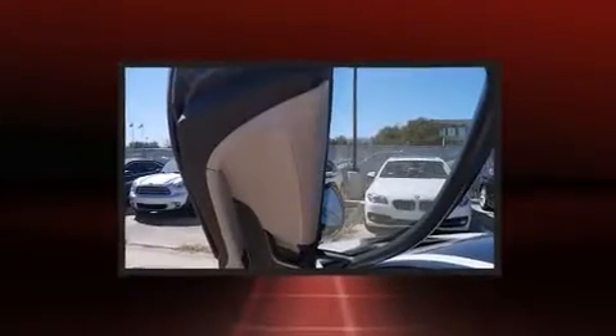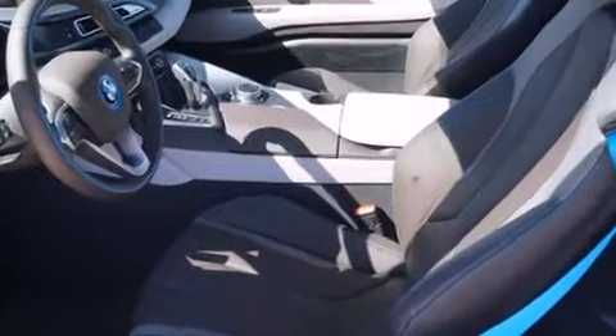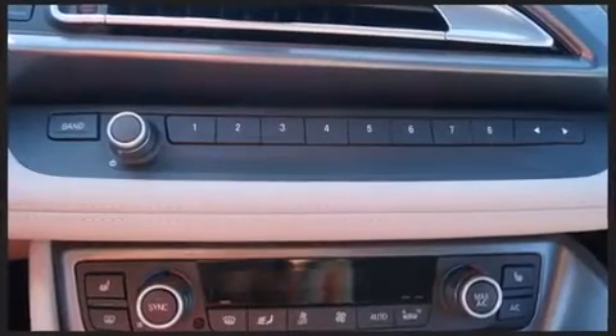The unique heads-up display projects vehicle information onto the windshield, including speed, gear selection, and engine speed. Drivers benefit by not having to take their eyes off the road. A premium sound system drives 11 speakers, providing you and your passengers a sensational audio experience.